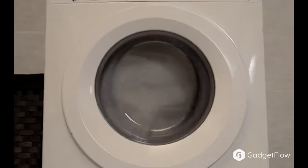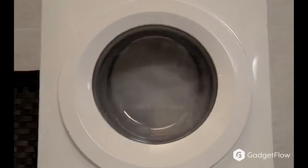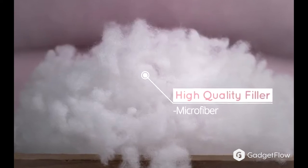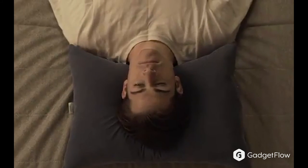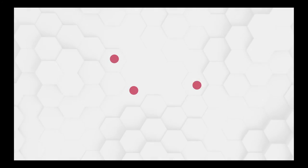The entire Cotton Shower Pillow is machine washable, allowing you to keep it clean and fresh. Each pillow even has a natural oil scent which promotes relaxation. So if you're looking for a better night's sleep and a more comfortable pillow, you'll want to check out the Cotton Shower Pillow on Gadgetflow today.